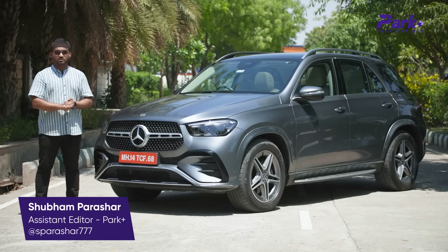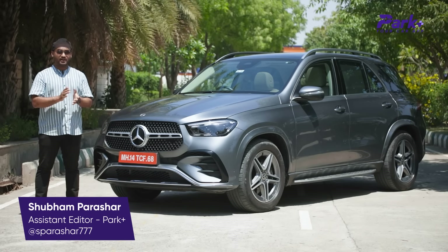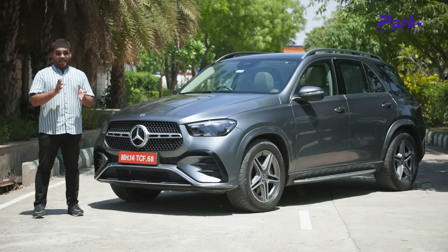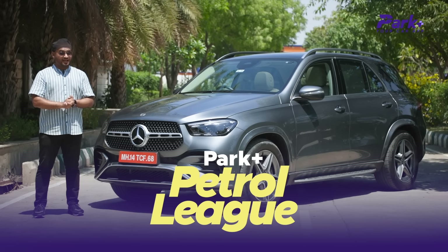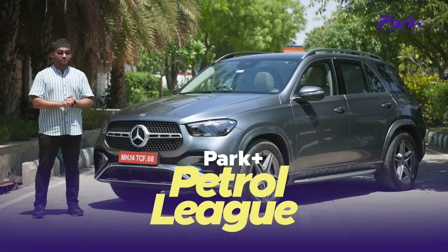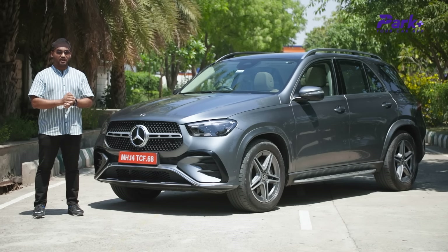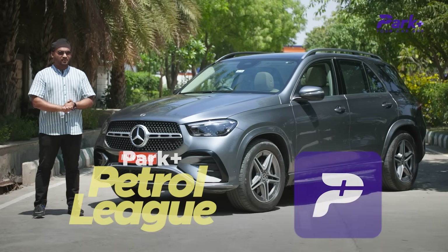So stay tuned till the end. I am Shubham Parasha. If you are watching Park Plus Your Car App, do subscribe to the channel and hit the bell icon to stay notified for all the updates in the Indian Car Bazaar. And don't forget that PPL Season 2, the Park Plus Petrol League, is live. Last year 20 lakh people won petrol worth Rs 50 crore and this time we have bigger prizes including a mega bumper prize, so download the app straight away.